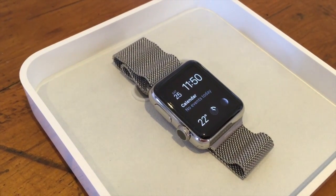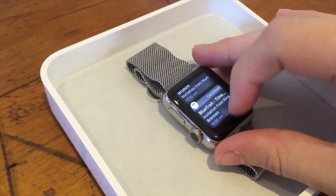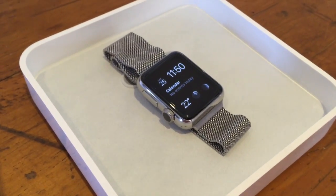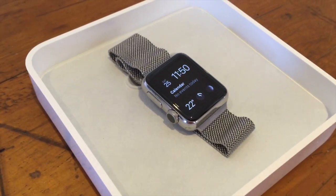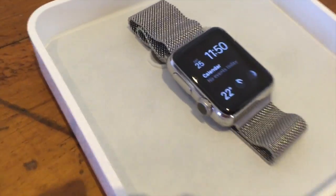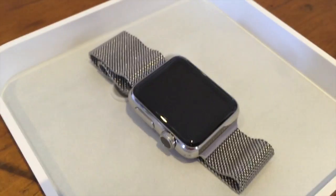Hi all, I thought I'd do a quick update on the Apple Watch now that I've been using it for a day. One thing — since I haven't worn a watch in many years — I was expecting to whack it on all sorts of stuff. I've only hit it on my steering wheel and seatbelt when getting out of the car, and it hasn't done any damage. So it's pretty cool.